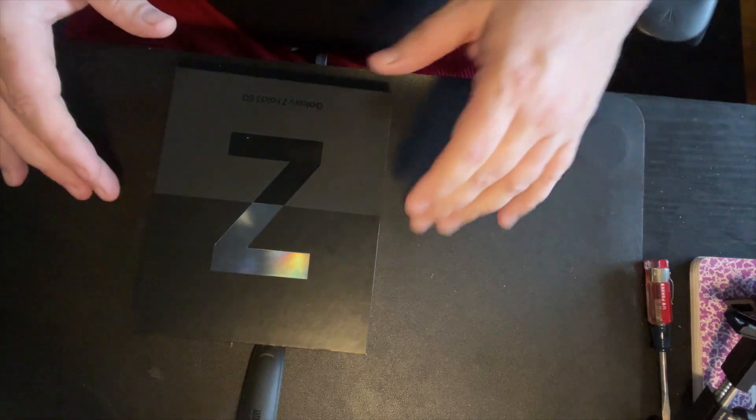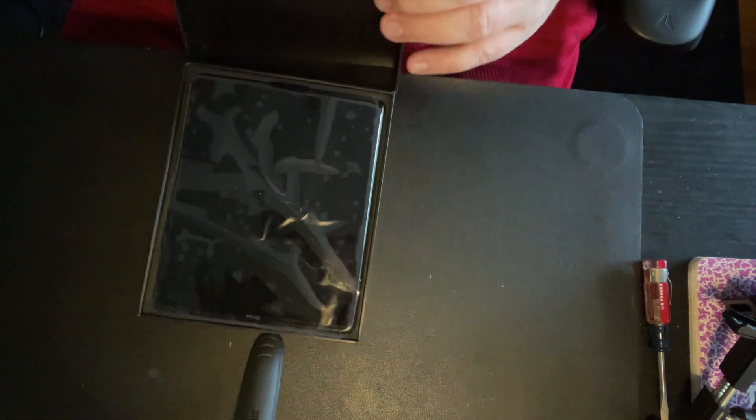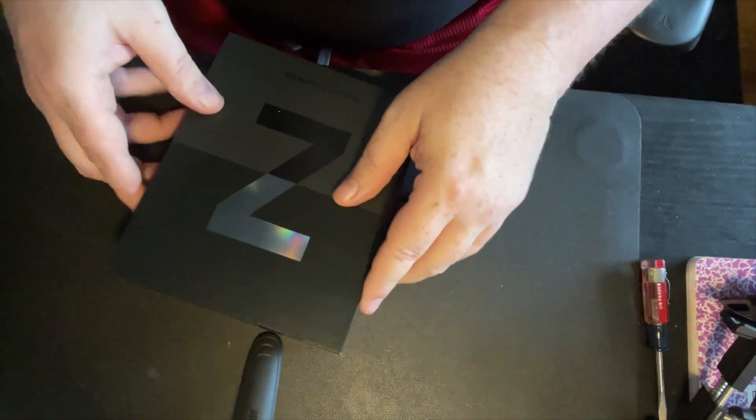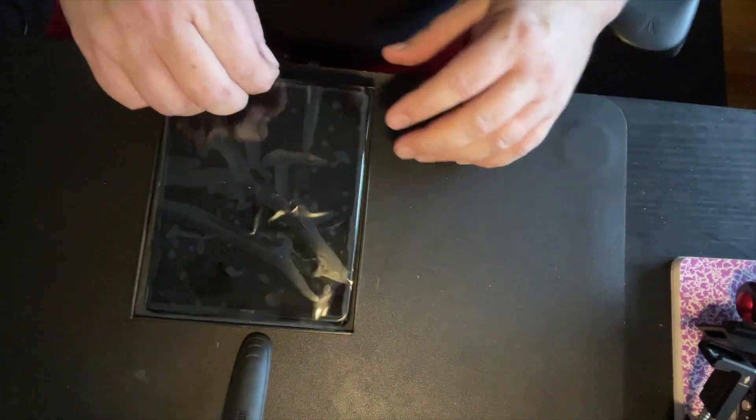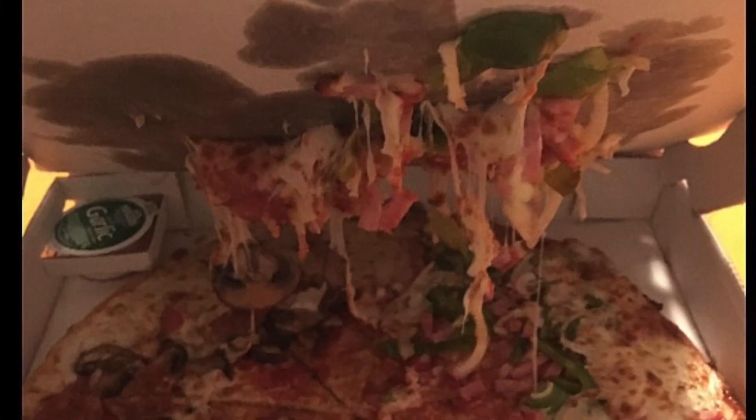When you buy a new phone, part of it is that new car smell experience that you get when you open that box for the first time. I should have known something was up when I saw that the seal was broken on the box, but it wasn't until I lifted the box lid that I knew something was wrong. My heart kind of sank — I've opened so many phones over the years, but even so I was totally bummed out.